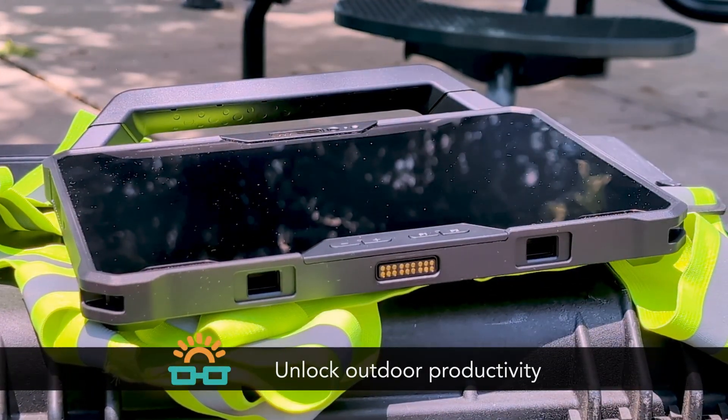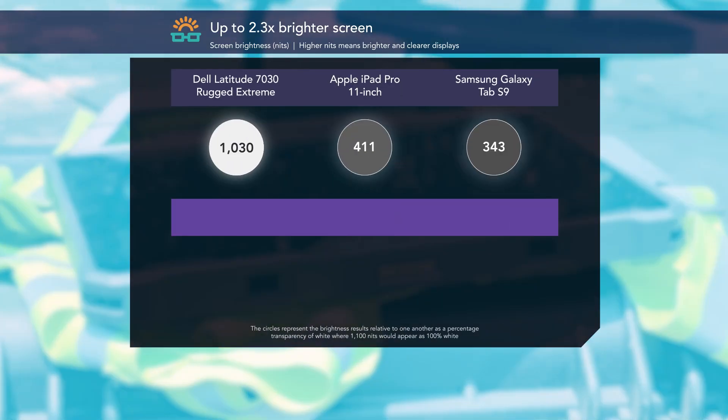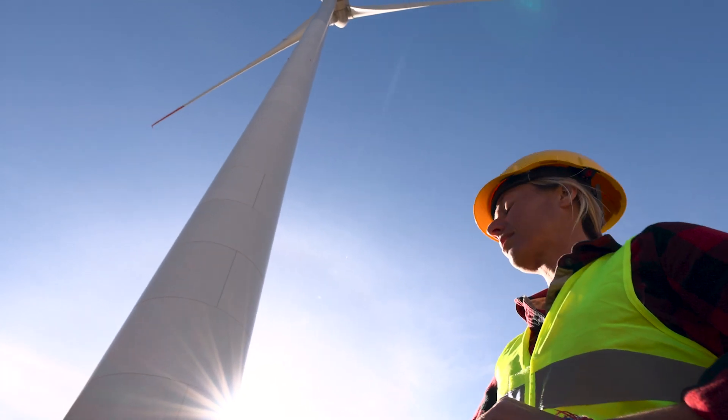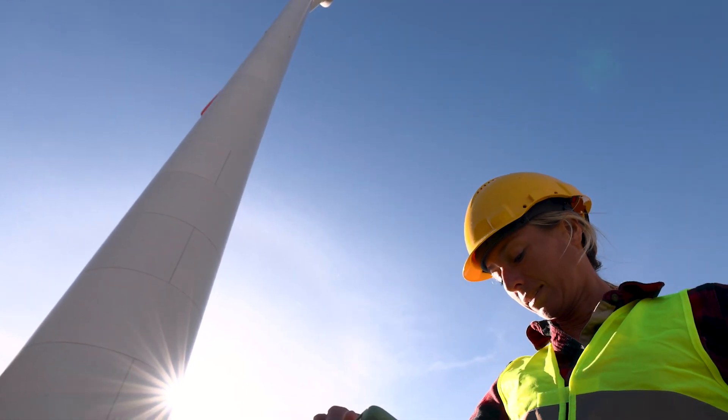To look at readability in sunlight, we used a light meter to measure nit brightness. The rugged extreme tablets have brighter screens, as well as outdoor readable polarized displays, which makes it easier to read maps and check job orders in the field.